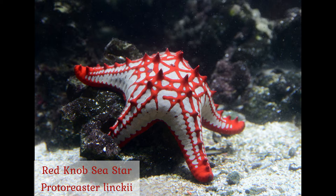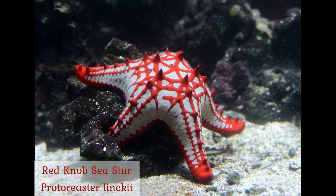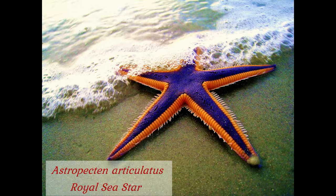Both species bear the name of Johann Heinrich Link, a German naturalist of the 18th century. These striking markings belong to the royal sea star, which can be found in the Caribbean. And these purple sea stars, which oddly enough can sometimes be orange, are found in shallow ocean waters of North America, from Prince William Sound to just north of Los Angeles.